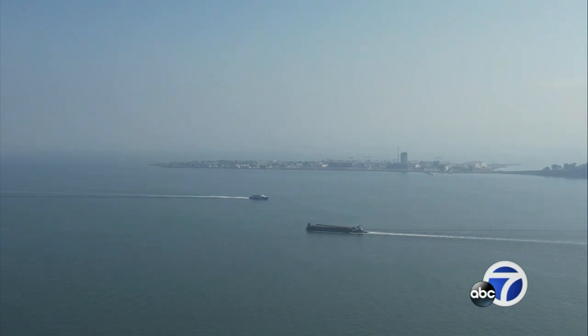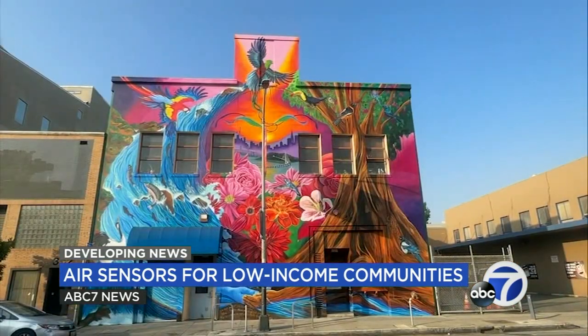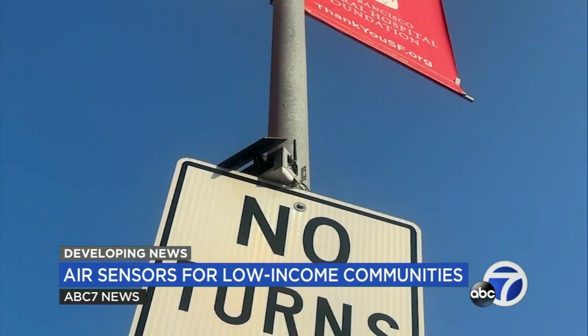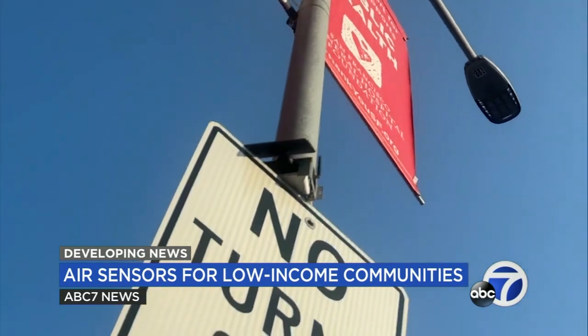Another day of hazy skies in the Bay Area because of smoke from wildfires in Northern California and Oregon. The organization Brightline Defense has 19 monitors like this one tracking the air quality in four San Francisco neighborhoods, including the Tenderloin and South of Market.